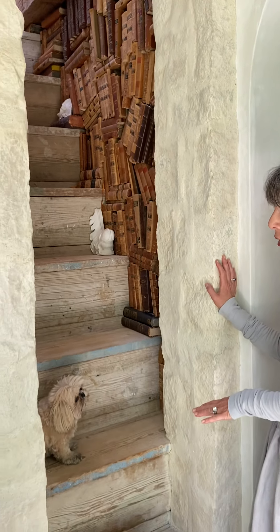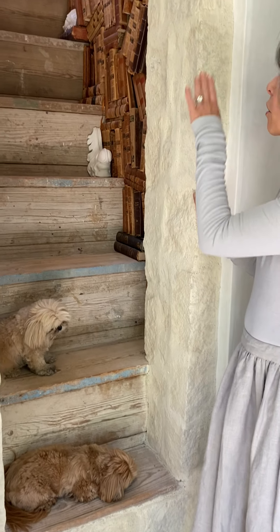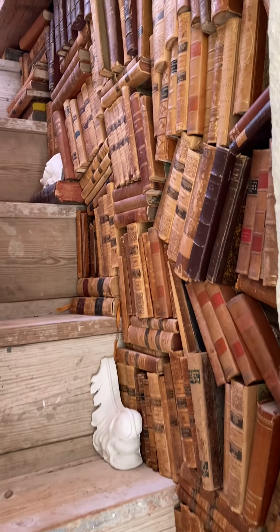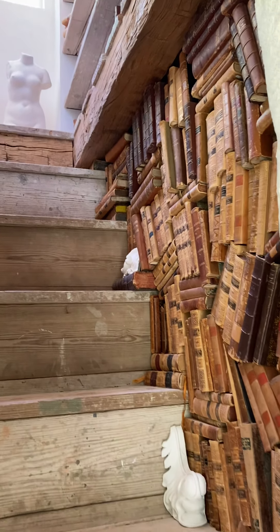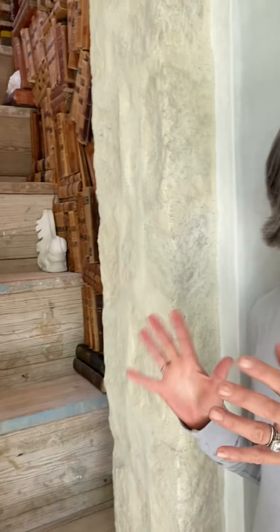We used old scaffolding planks as the stairs in this stairway. There's a funny story about these books — when we were first moving in, Steve wasn't around and I was moving all these boxes of books, and I got so exhausted that I just started shoving them into this area. We ended up liking the way it looked so we left it. It's kind of our homage to Harry Potter — it looks very Hogwarts-ish.